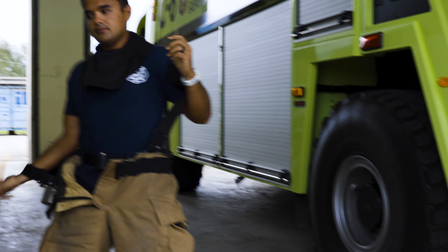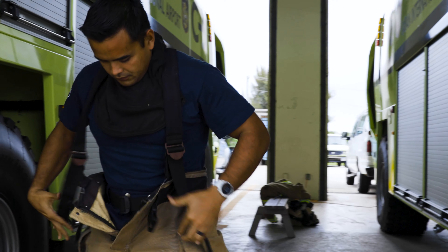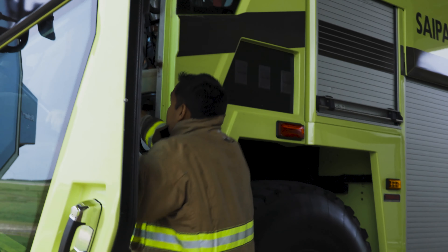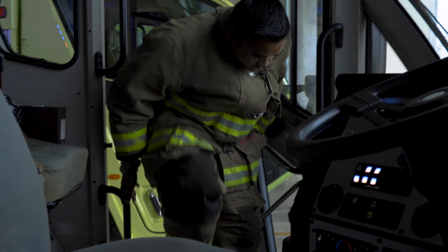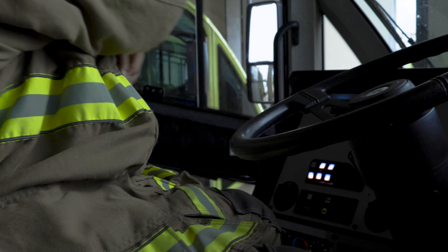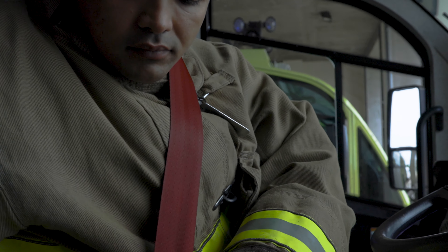Being a firefighter at Aircraft Rescue Firefighting at CPA, one of the biggest jobs for us is just being able to go into a fire scene and suppress fires, go in, rescue victims, and also at the same time provide care as EMRs.